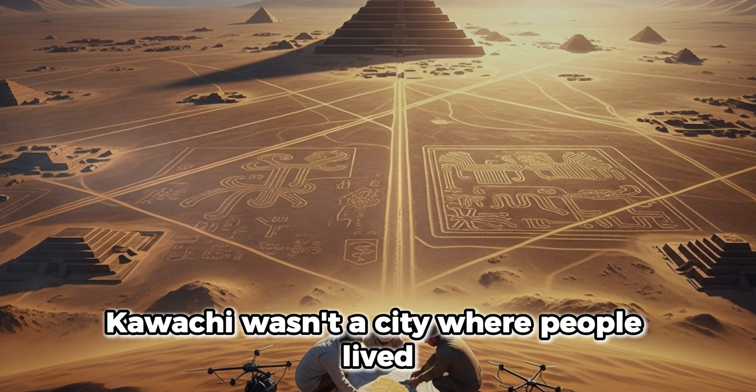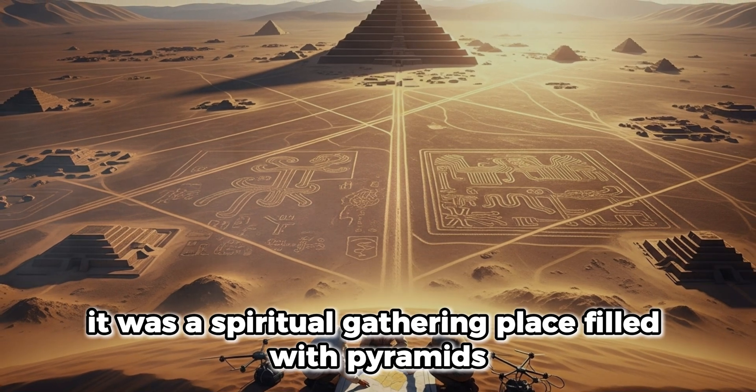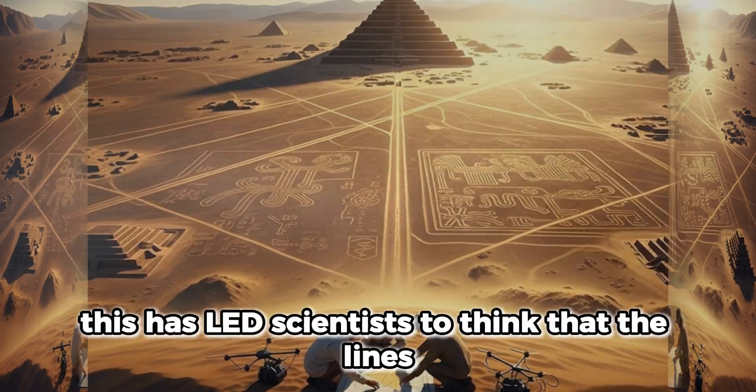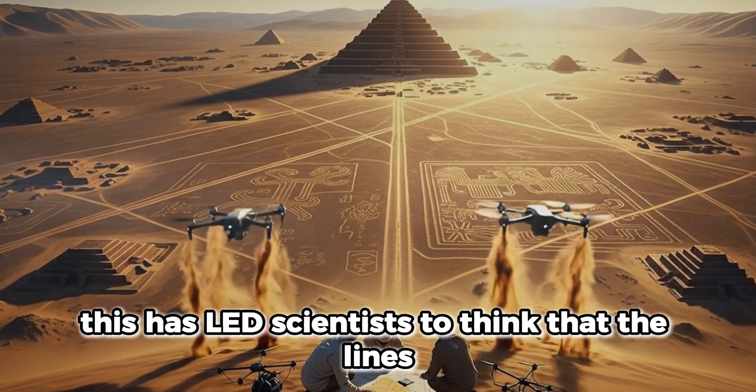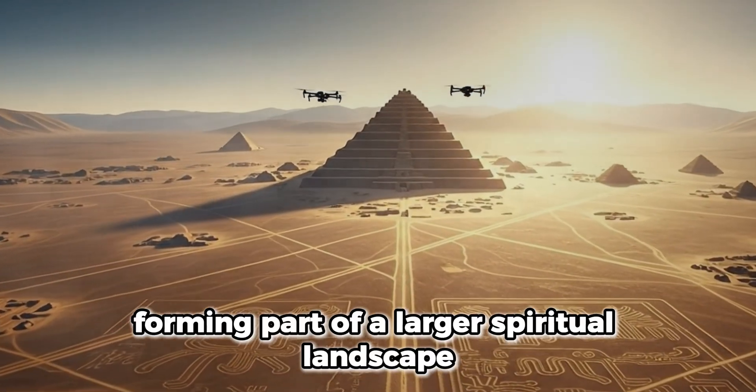Kawachi wasn't a city where people lived. It was a spiritual gathering place filled with pyramids, plazas, and ritual offerings. This has led scientists to think that the lines and the site were deeply connected, forming part of a larger spiritual landscape.